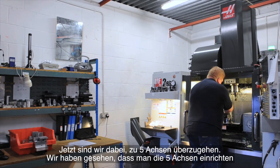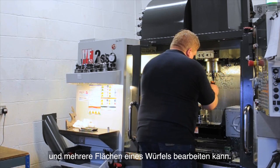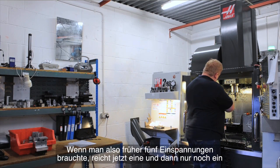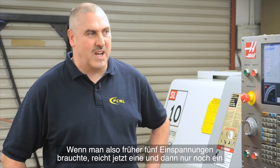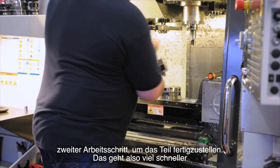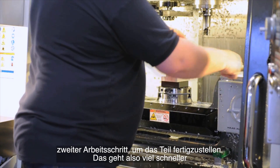We've seen that with 5-axis you can set up and run multiple faces on a part — a cube, for example — you can hit five faces of that cube. So where you would have maybe five set-ups, you've now got one set-up and then a second operation just to back the part off. It makes parts a lot quicker.